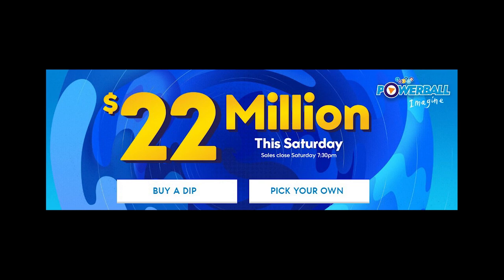Recently, the New Zealand Lotto Powerball has jackpotted to over 20 million dollars. Can you see yourself winning 20 million dollars? What would you do with that money? Would you buy a new house, get a fancy new car, or go on a vacation around the world?